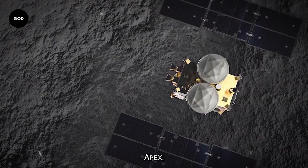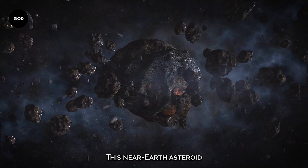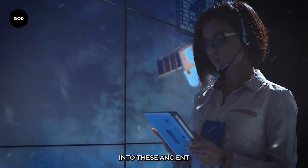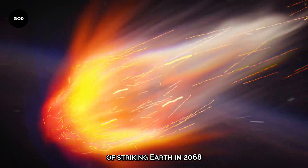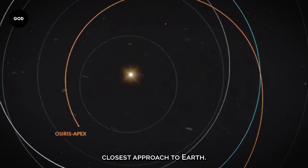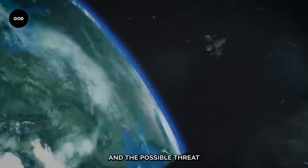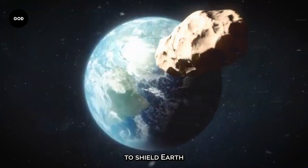The OSIRIS-REx mission, now renamed OSIRIS-APEX, is turning its attention to Apophis, a new asteroid. With a diameter of roughly 1,100 feet or 340 meters, this near-Earth asteroid will approach Earth closely in 2029. The study of Apophis promises to provide greater insight into these ancient space rocks and their potential to contain hints about the origins of life, even though the chances of it striking Earth in 2068 are quite low — roughly 1 in 150,000. OSIRIS-APEX is scheduled to arrive at Apophis in April 2029, shortly after the asteroid's closest approach to Earth. The spacecraft will orbit Apophis for 18 months, taking detailed images, mapping its surface, and analyzing its composition to better comprehend near-Earth objects and their possible threat to our planet. OSIRIS-APEX's data will assist in creating more effective plans to shield Earth from asteroid strikes.